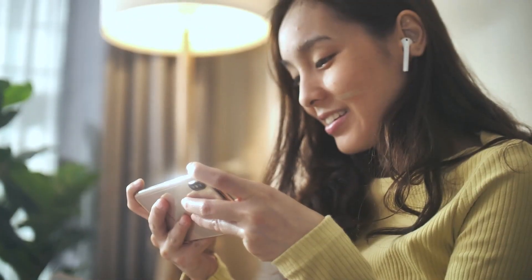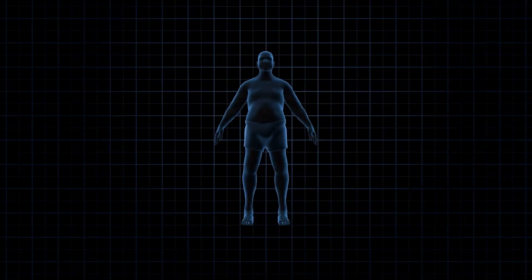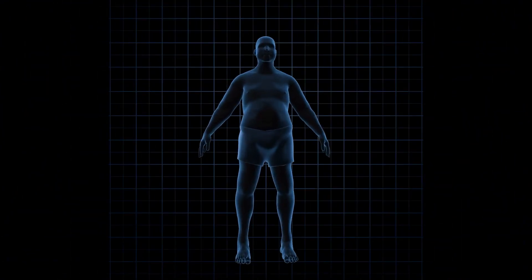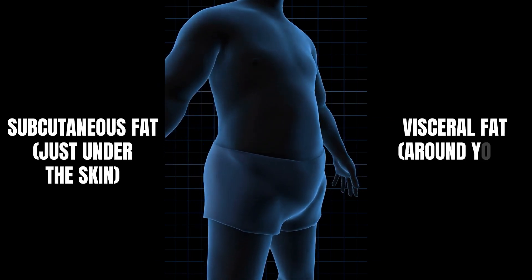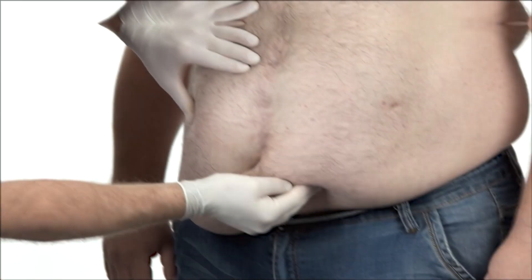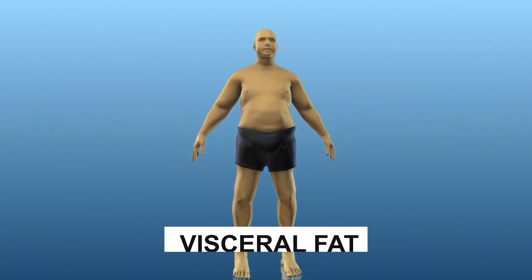Before we plunge into the workouts, let's spend a few moments understanding the basics of body composition and fat distribution. Our bodies store fat in two primary ways: subcutaneous fat, just under the skin, and visceral fat, around your internal organs. Belly fat, particularly the one we're targeting, is mostly visceral fat.